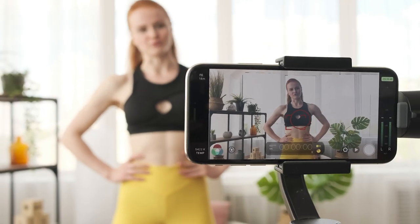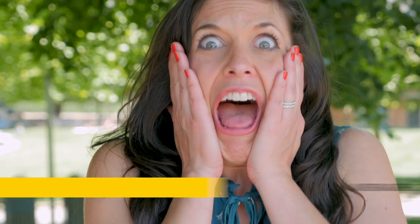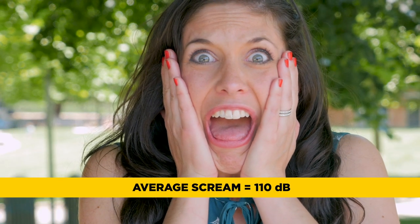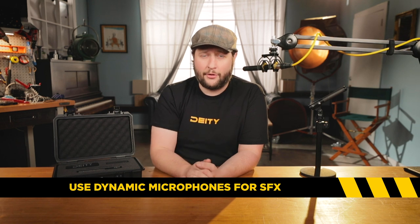The average person recording dialogue, short films, narrative content, sit-down interviews, and corporate videos is going to deal with at best human screaming. For the person recording sound effects, that's where high SPL really comes into play — you need a high SPL microphone. But if you're not recording sound effects, most microphones on the market will work for you.